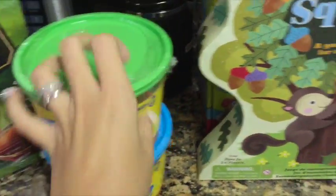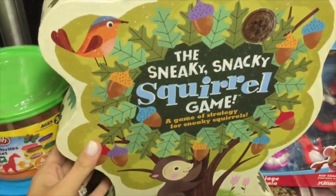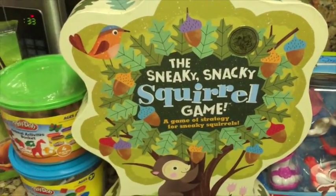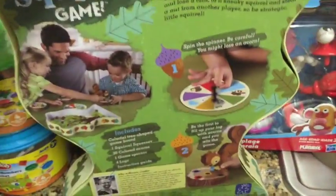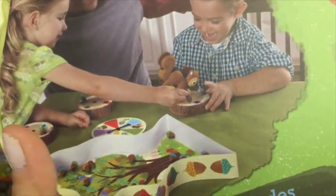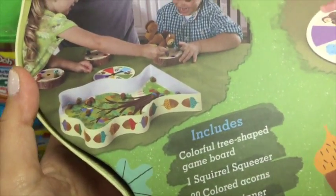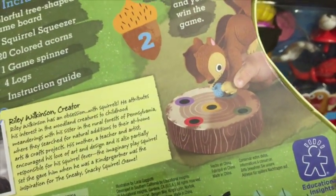Each set was about five dollars, so it was a pretty good deal. I also wanted to pick up a game we can play with Aria. I did some research and this one seemed really popular — it's the Sneaky Snacky Squirrel game. It's a cute box shaped like a tree. You spin and whatever color you get, you use little tongs to pick up a matching acorn and put it in your log. Whoever fills their log first wins.